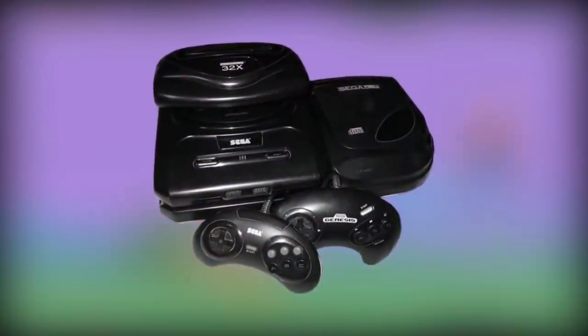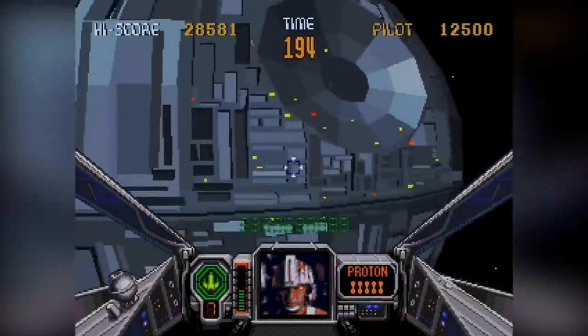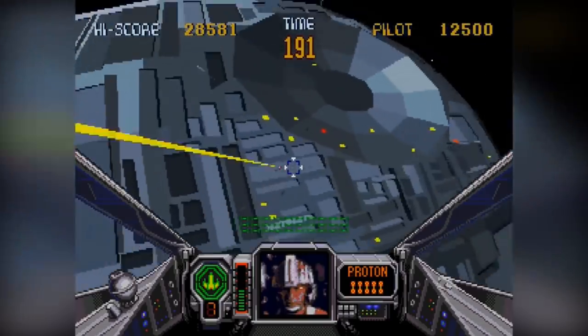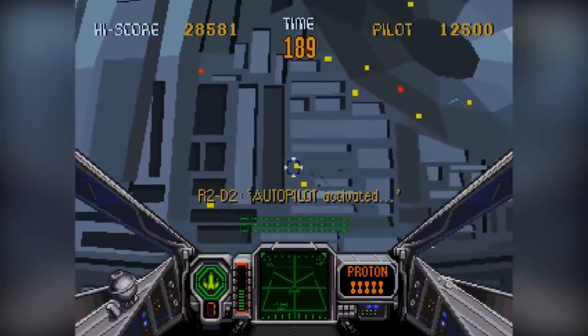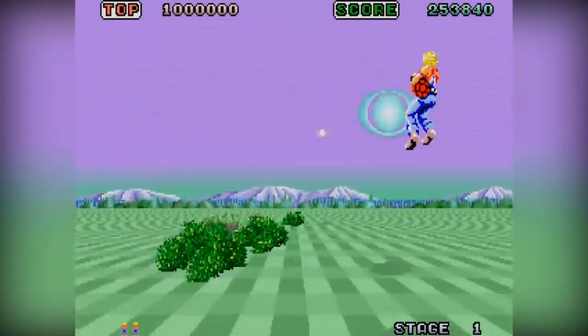However, there is a lot more to this story than what I have just mentioned. Project Earth was actually planned out to be something quite different and extraordinary, and deviates away from what the Mega CD eventually became. So let's take an in-depth look at Project Earth.